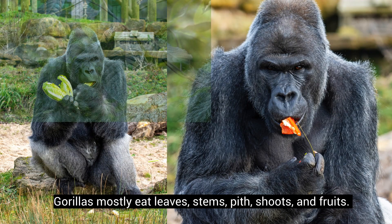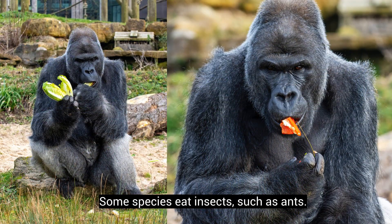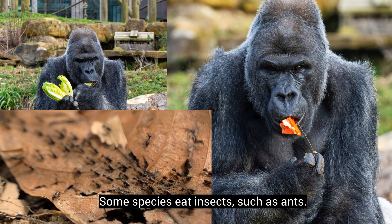Gorillas mostly eat leaves, stems, pith, shoots, and fruits. Some species eat insects, such as ants.